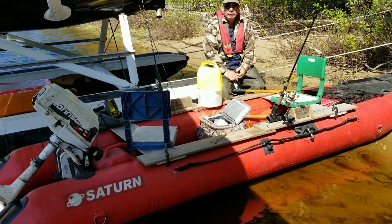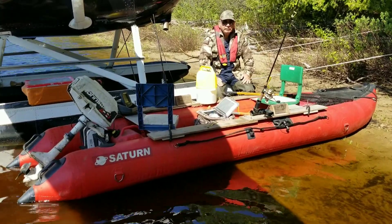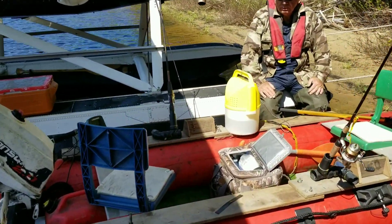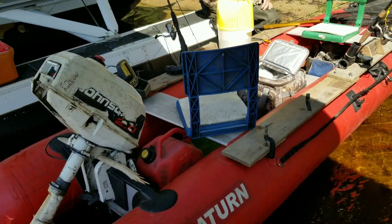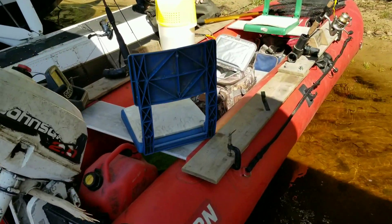A boat and motor combination weighs about 130 pounds. Seats are probably another total of 15 together. Just to see what I did here, because this is really why this boat works so well, is the boards down the sides.